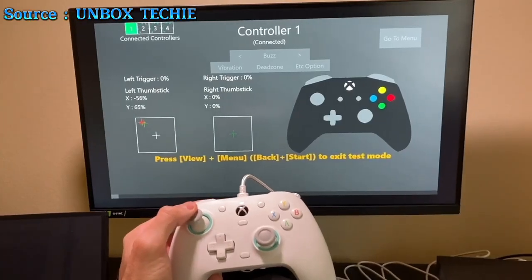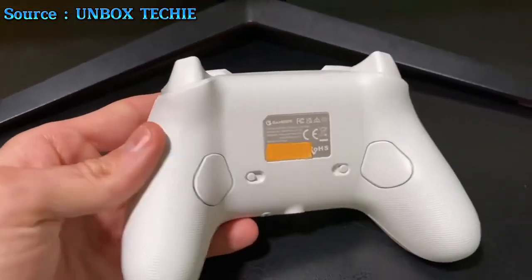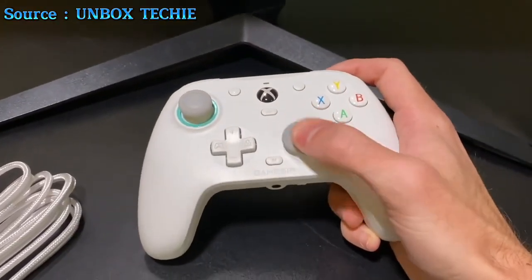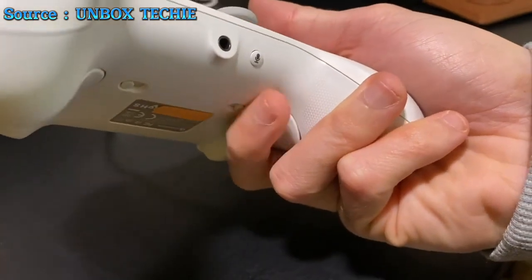The USB-wired connection ensures plug-and-play simplicity, while two custom back keys offer enhanced control. Immerse yourself with pulse-type vibration and asymmetric vibration.